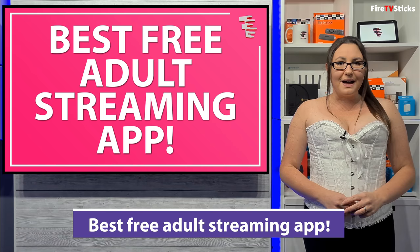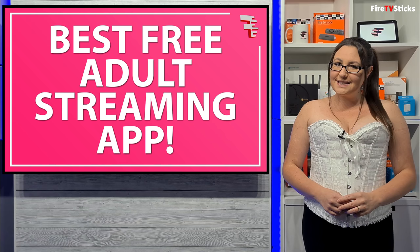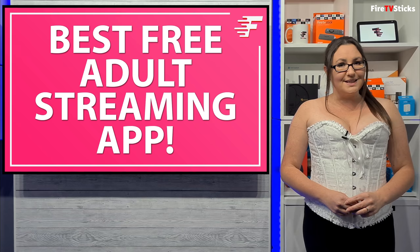Hi everyone and welcome to my channel. If you're looking to stream adult content and you want to find out what is the best app for this on your Firestick, then stay tuned.